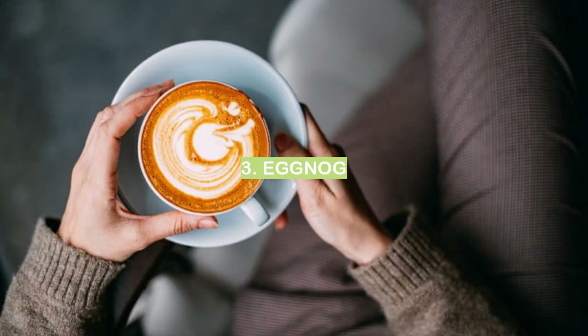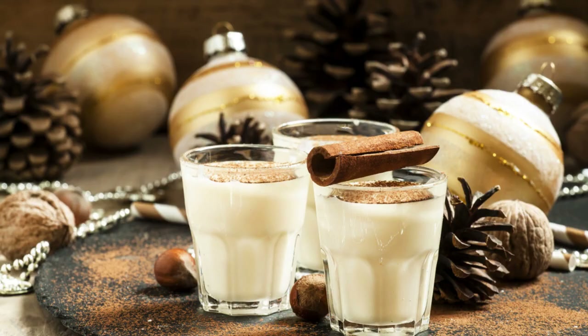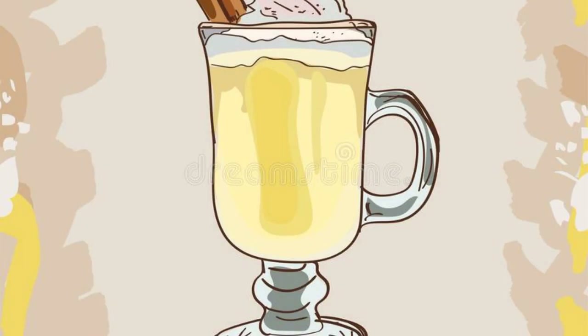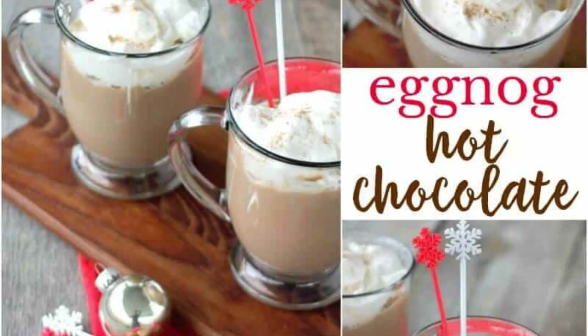Eggnog is a traditional holiday drink that is made with milk, cream, sugar, and eggs. It is typically flavored with spices such as nutmeg, cinnamon, and vanilla. Eggnog can be enjoyed cold or warm, and is often served with a dollop of whipped cream on top.